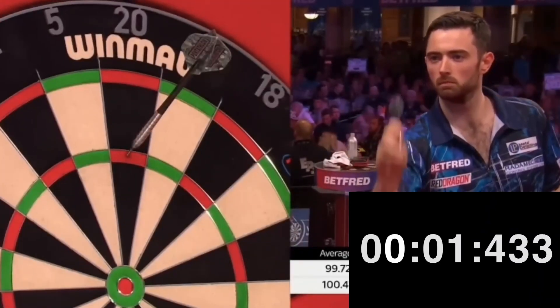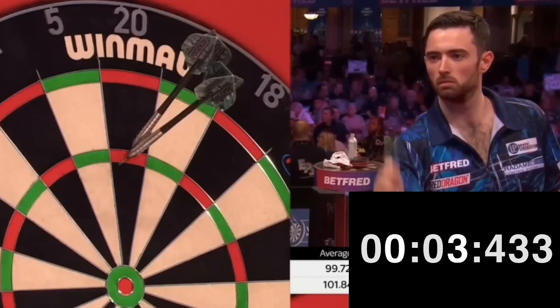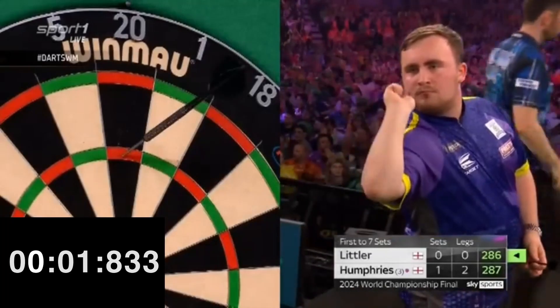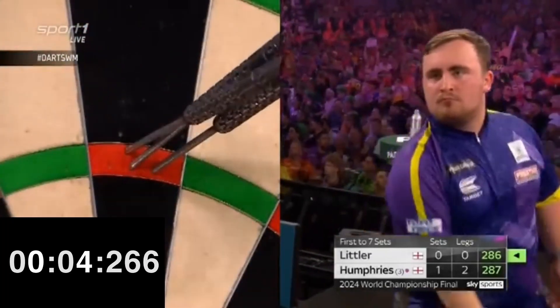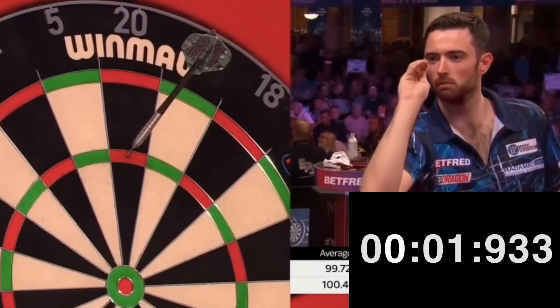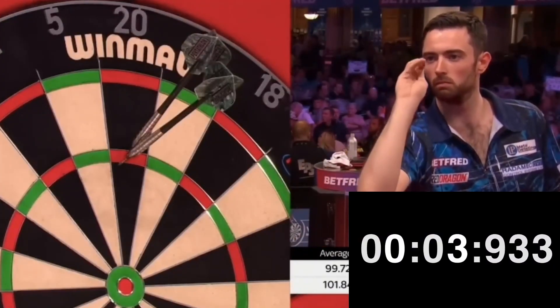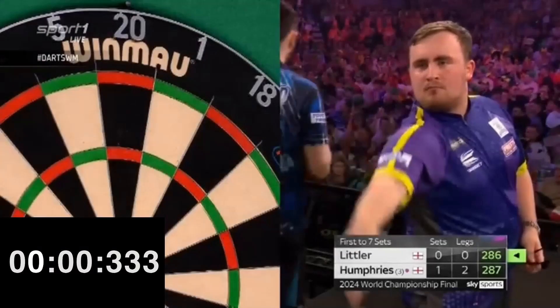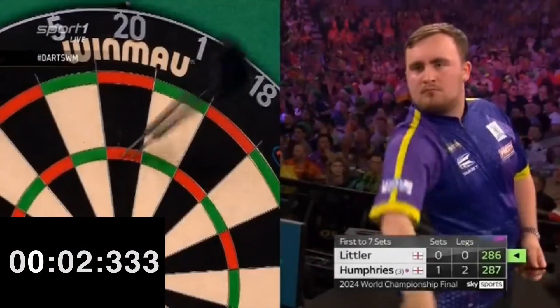Speaking of speed, I like to include it in the analysis, because it is my opinion that watching a match between two fast players is much more spectacular than watching two slow players. In this case, we are talking about two very fast players — just over four seconds for both — among the fastest on the PDC circuit. Fast pace, power scoring, 180s: the matches between the two Lukes are always a show for the fans.